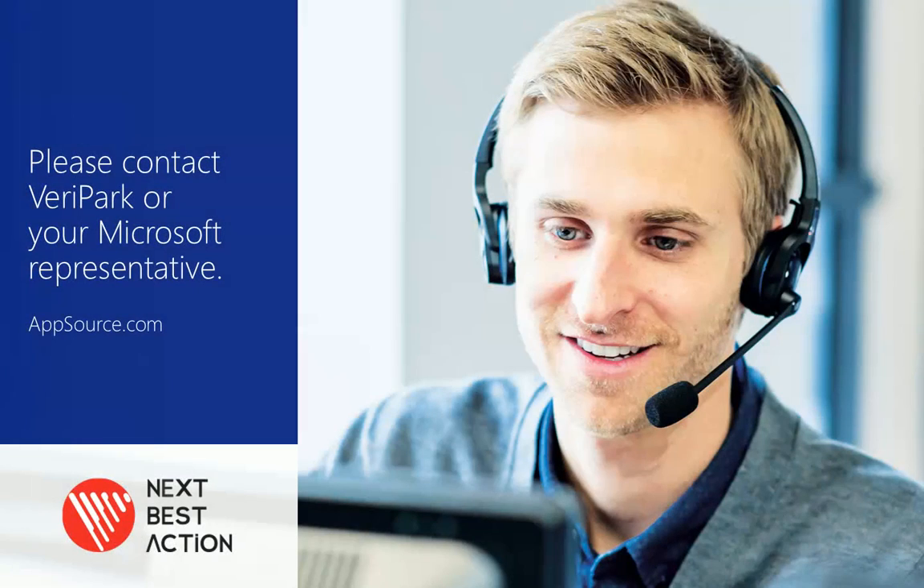For more information, please contact Verapark or your Microsoft representative, or visit our website.